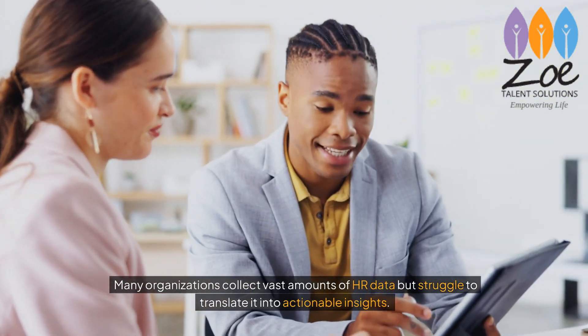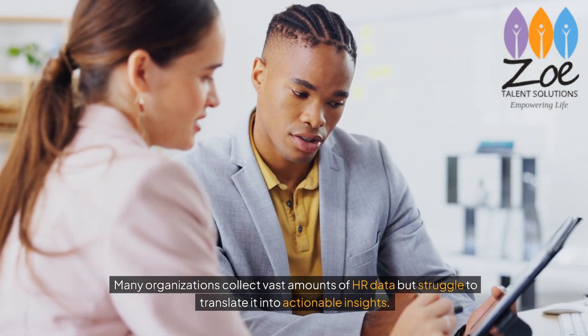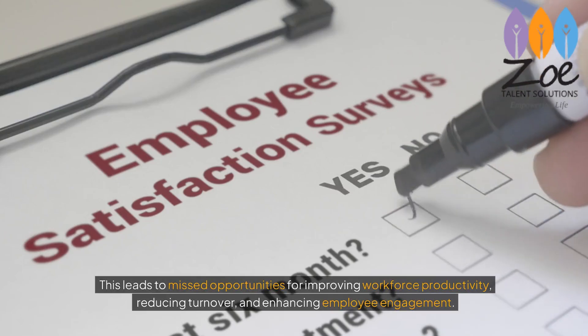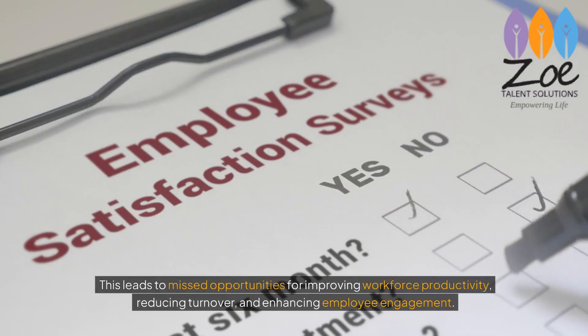Many organisations collect vast amounts of HR data but struggle to translate it into actionable insights. This leads to missed opportunities for improving workforce productivity, reducing turnover and enhancing employee engagement.